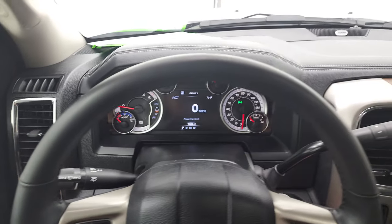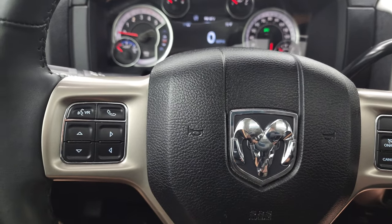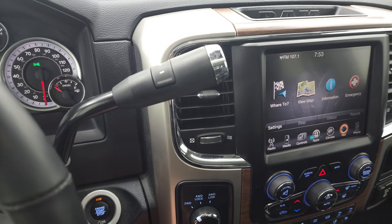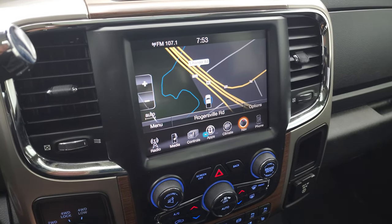You get the heated leather-wrapped steering wheel. Cruise controls are on the right, Bluetooth and information center controls on the left, and audio controls on the back of the steering wheel. You do get the turn-dial four-wheel drive and the 6-speed 68RFE transmission.